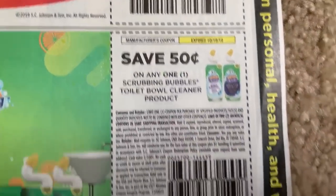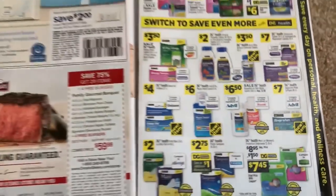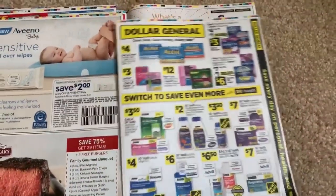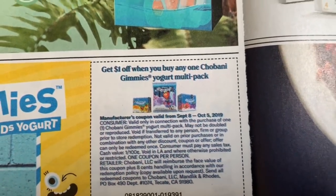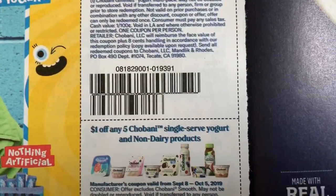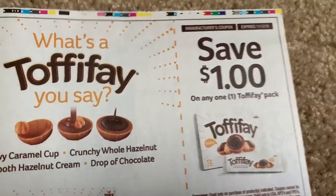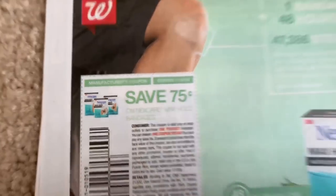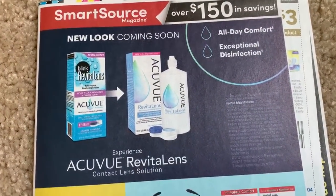We've got Pledge at 75 cents, dollar off two on Windex, $1.25 off Fantastic, and some Scrubbing Bubbles coupons. Looks like a Dollar General coupon — a dollar off the multi-pack. Dollar off five Chobani. Toffee Fay has a dollar coupon. Bandages as well. So that is Smart Source number one — Revlon and Chic being the two really awesome coupons.